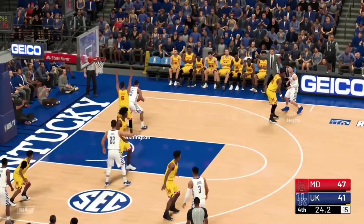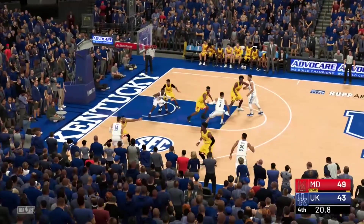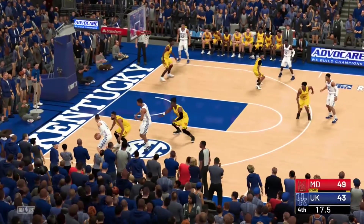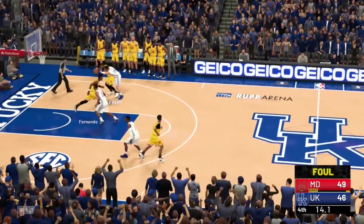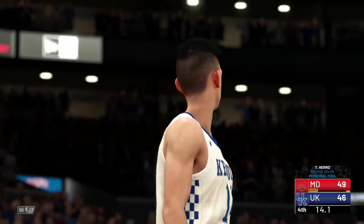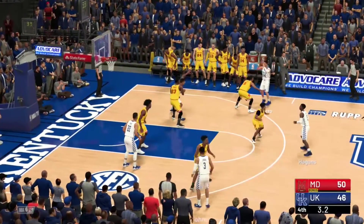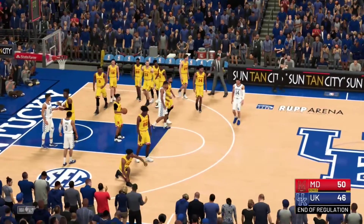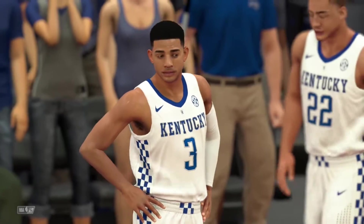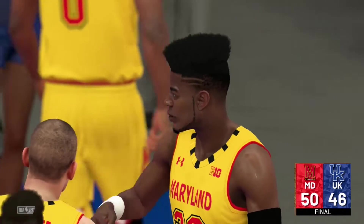Maryland makes both free throws to go up six. Kentucky takes too long — they just need to go to the hoop. Hero drives for an and-one but Fernando barrels him out. Hero has to foul, sending Maryland to the line. The first free throw is good and that puts the ballgame away. Fernando pulls down the final rebound and the Maryland Terrapins stun the number 7 Kentucky Wildcats, 50-46. Bruno Fernando proved a lot of people wrong tonight.